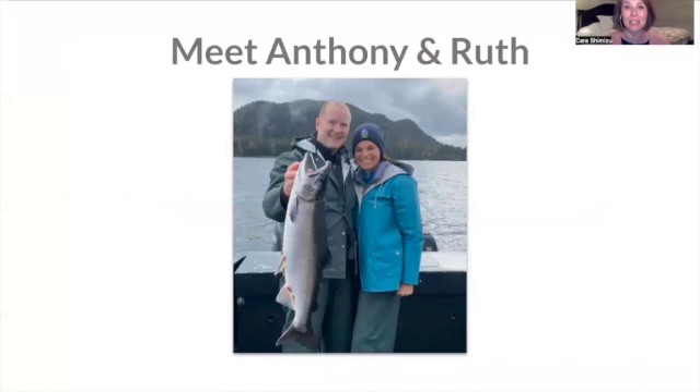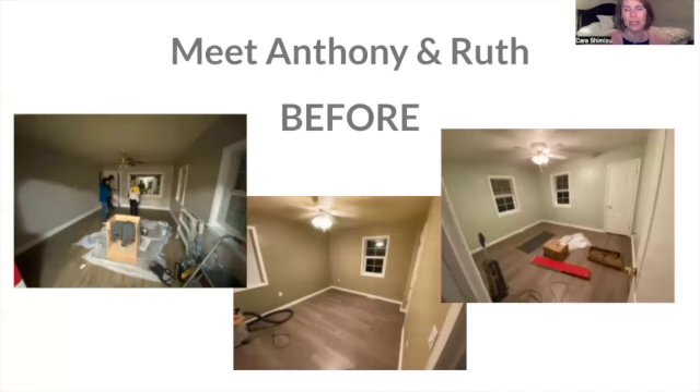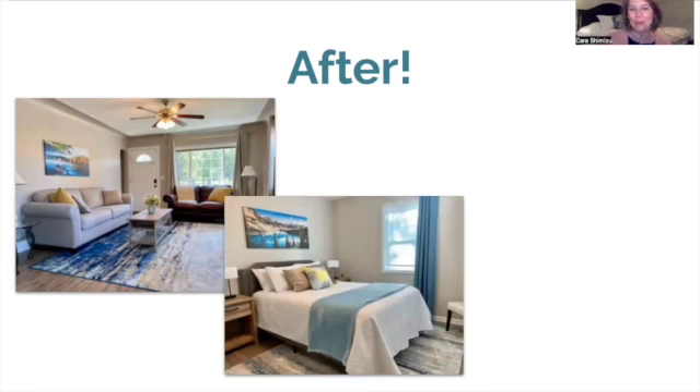I'd like you to meet Anthony and Ruth. They are clients of mine and have gone through the STR Decorating Formula. This was their place before — they decorated it really simply, just put in the bare essentials: a couple of beds, a sofa, a TV. That was about it. They left all their walls the same. And then after the decorating formula course, this is what they came up with, and I think they did such a beautiful job.